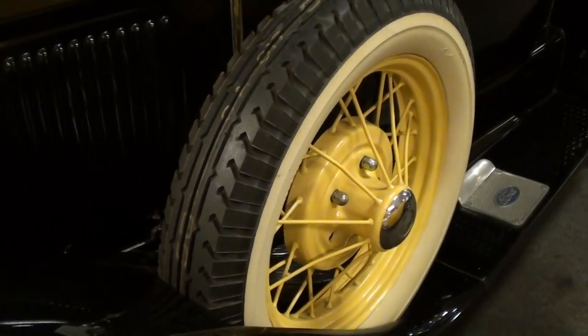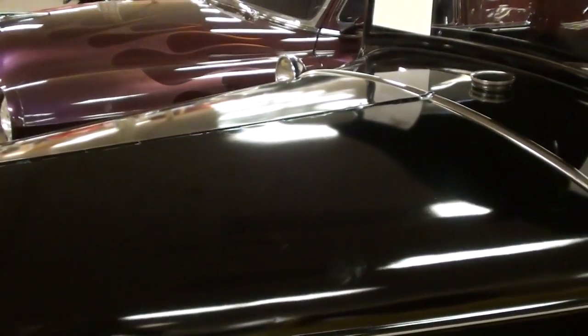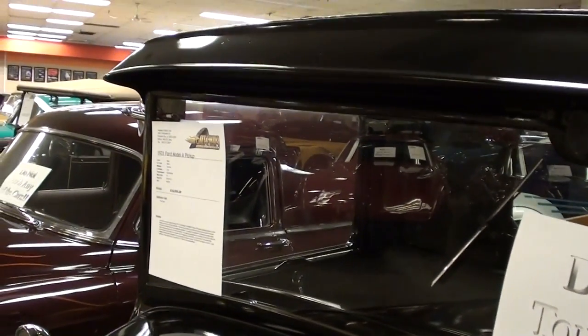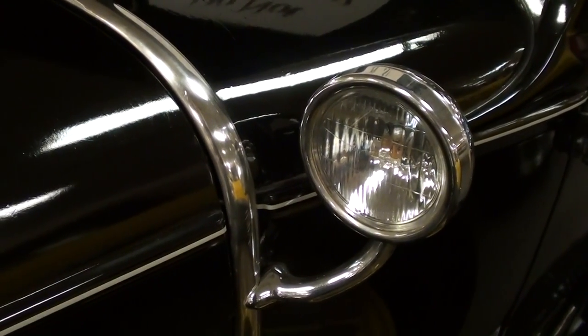It does have the fender-mounted spare, and of course these have that split folding hood. We'll take a look at the engine in just a minute. This one also has the auxiliary cowl lights here on either side.